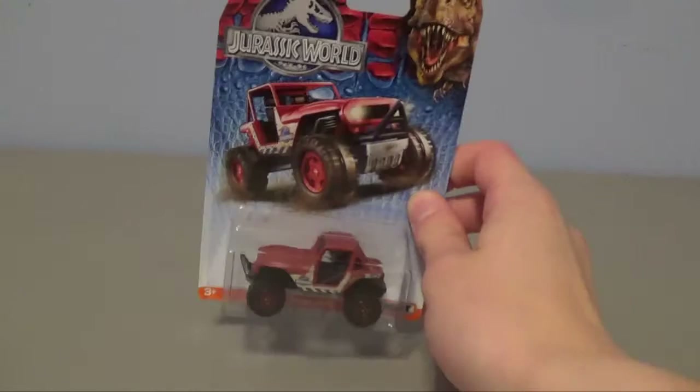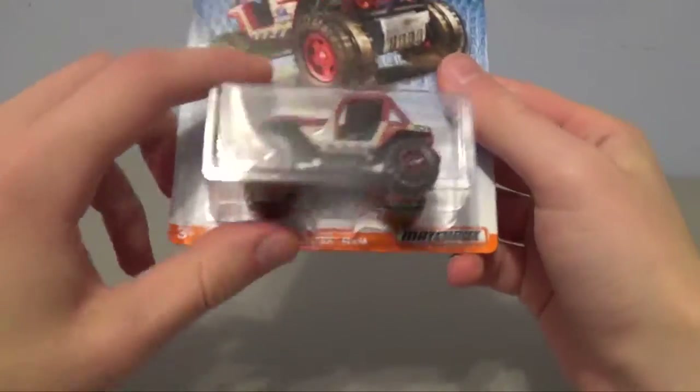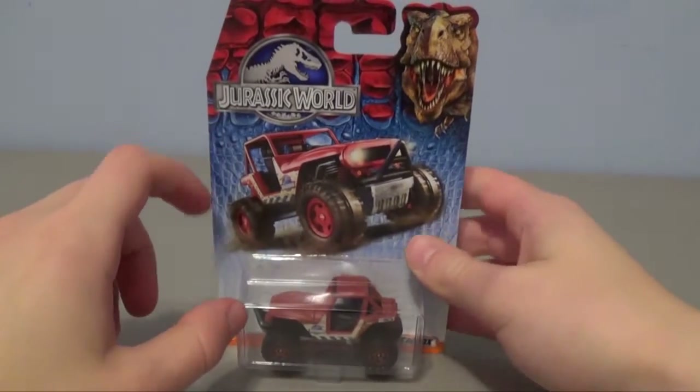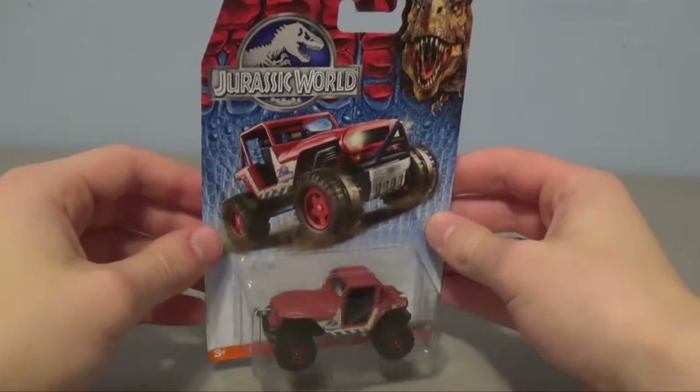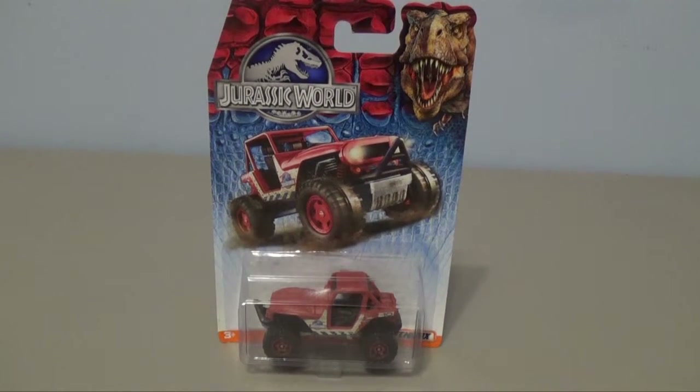Hey guys, SpinerDude here. Believe it or not, I was in Stop and Shop recently where I came across some pretty cool Jurassic World merchandise, really cheap too. Today we're looking at this — the Jurassic World Matchbox. That's right, brand name Matchbox Jeep Wrangler, or as they call it underneath, the MBX 4x4. It's a really nice little piece and I really wanted one of these Jeeps as a toy to add to my collection from the Jurassic World movie.